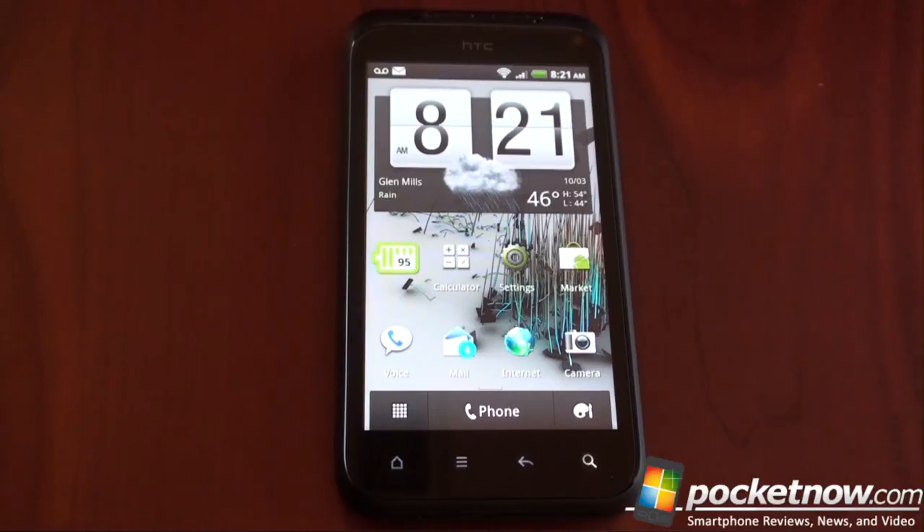This is an unlocked European smartphone that happens to work on T-Mobile's 3G network here in the USA. You can buy it unlocked for about $640 from Negri Electronics. The thought is that this is coming to Verizon as the Droid Incredible 2 — we'll have to wait and see if that actually happens, but it's quite possible at this moment in time.